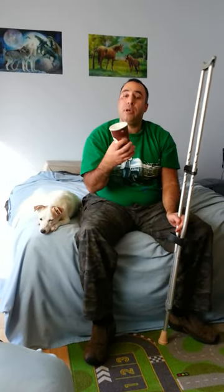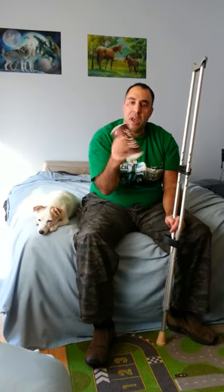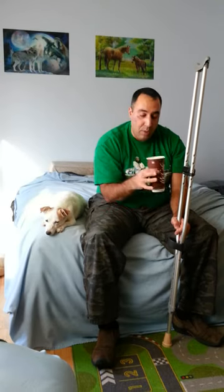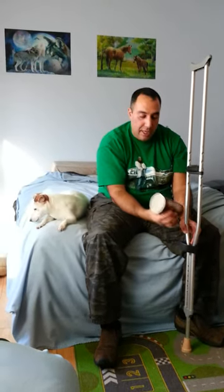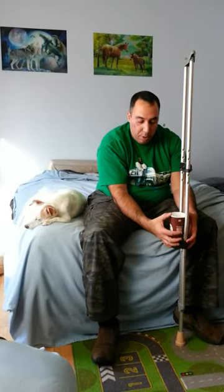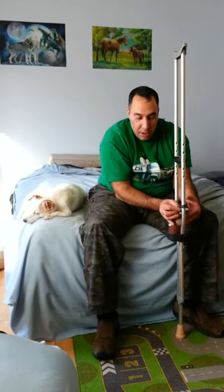You take any cup from any coffee shop or restaurant. In this case I'm using McDonald's — you can use Tim Hortons, Starbucks, no matter what, as long as it's a normal looking cup like this. You take the cup, you drop it into the bottom part of the cup holder. Then you take the top part of the cup holder and you drop it down.